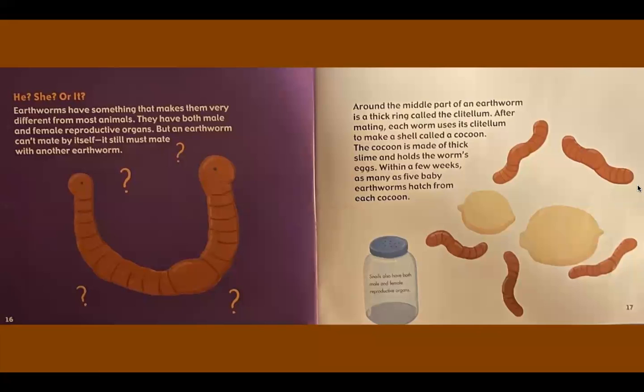He, she, or it? Earthworms have something that makes them very different from most animals. They have both male and female reproductive organs. But an earthworm can't mate by itself — it still needs to mate with another worm. Around the middle part of an earthworm is a thick ring called the clitellum. After mating, each worm uses its clitellum to make a shell called a cocoon. The cocoon is made of thick slime and holds the worm's eggs. Within a few weeks, as many as five baby earthworms hatch from each cocoon. Snails also have both male and female reproductive organs.